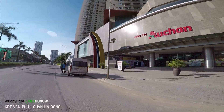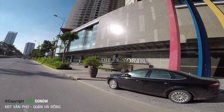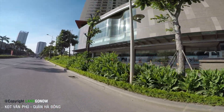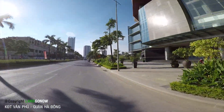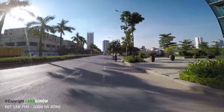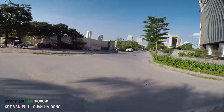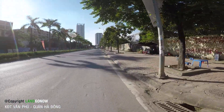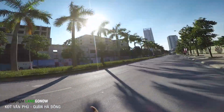Ở đây có cái tổ hợp chung cư Văn Phú Victoria. Nhìn nó cũng vắng lắm, chứ nó cũng không sầm uất như khu ở nội đô. Khu đô thị Văn Phú này rất là to. Bây giờ chúng ta vòng lại và đi vào bên trong này khám phá những cái dự án ở bên này.